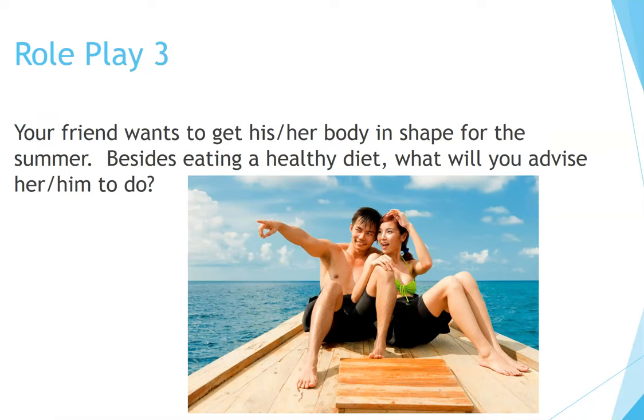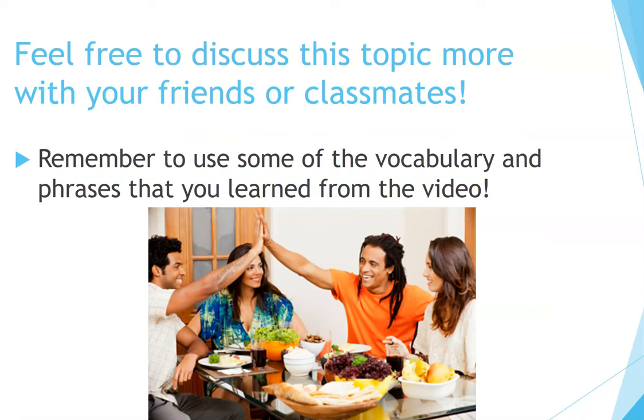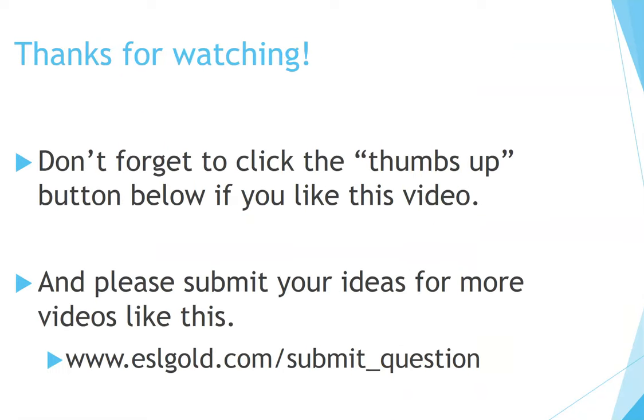Role play number three: Your friend wants to get his or her body in shape for the summer. Besides eating a healthy diet, what will you advise him or her to do? Pause the video and have a conversation with your partner. Feel free to discuss this topic more with your friends or classmates. Remember to use some of the vocabulary and phrases that you learned from the video.